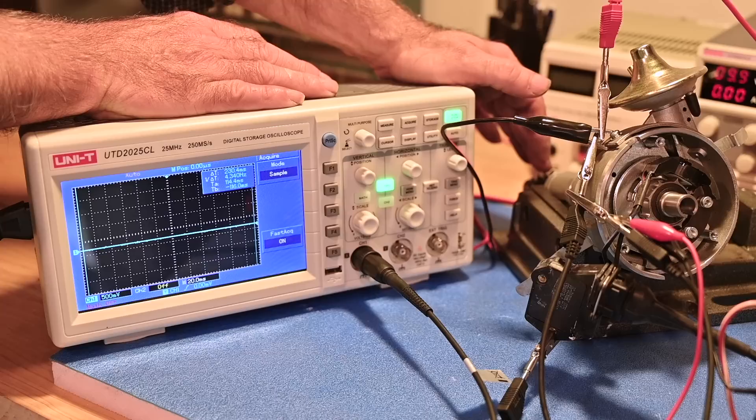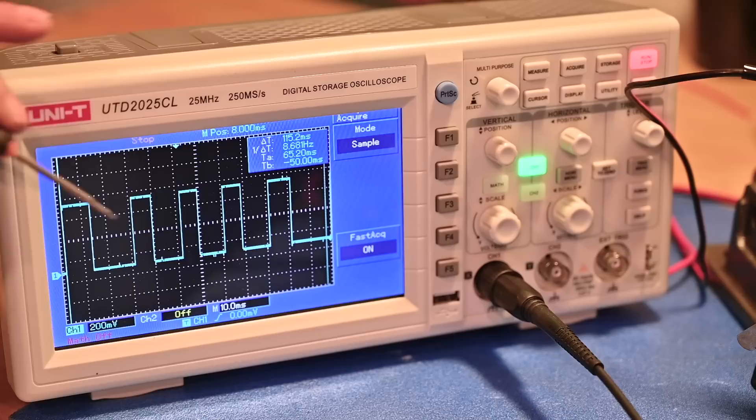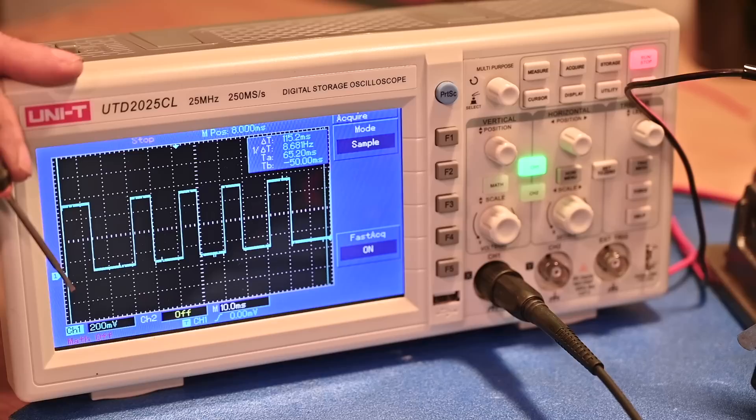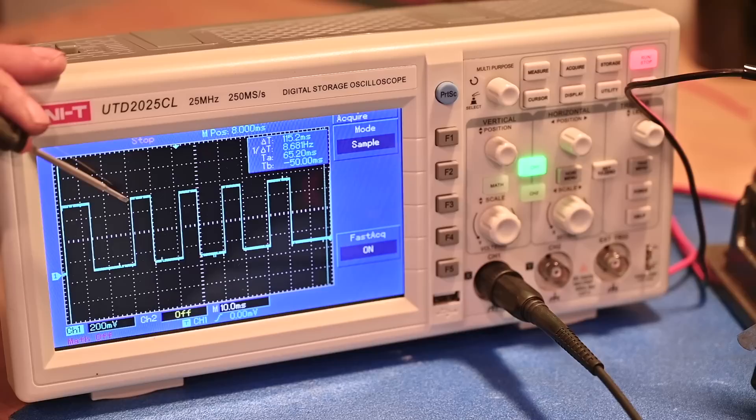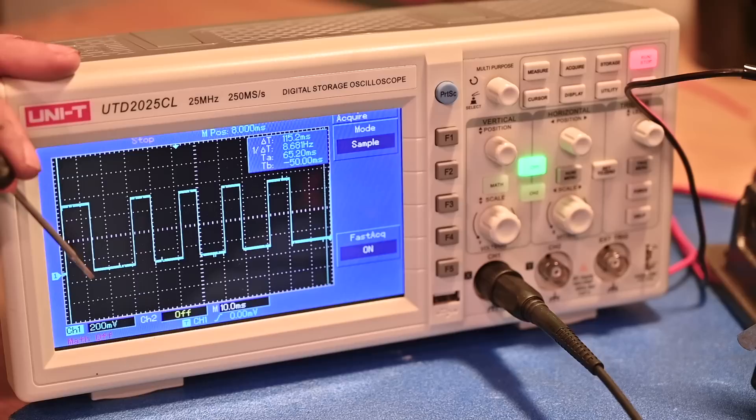I've reconnected the scope so you can see the pulses coming out of the ignition amplifier — they will be quite different from what we saw at the input. The trace on the scope shows the output of the ignition amplifier. Whenever the signal is low, we have current flowing through the ignition coil — this is what we call the dwell angle. When the pulse is high, we have 12 volts and no current flowing through the coil.